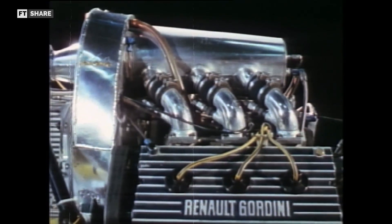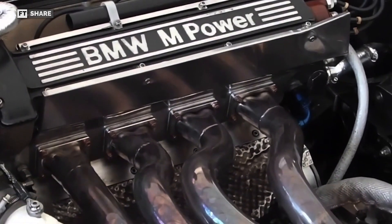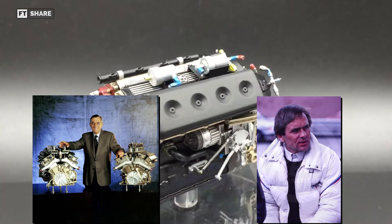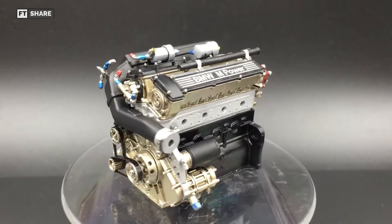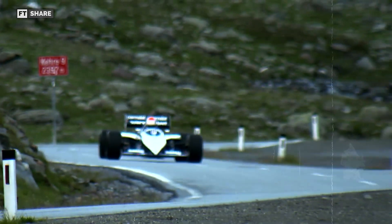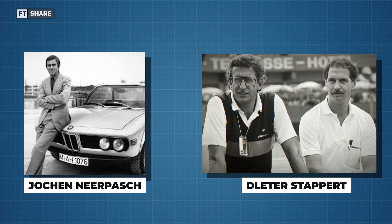Despite its success in Formula Two, BMW didn't stop there. In the late 1970s, when Renault was dominating Formula One with their turbo engines, BMW faced a significant challenge. BMW re-engineered the 1.4-liter turbocharged M12 engine to produce more than 550 horsepower with 2.6 bars pressure. Paul Rashi and Jan Nierpasch saw the potential in this engine and started developing one for Formula One, with new rules allowing turbo engines with a capacity below 1,500 cc. At first, BMW wanted to get Niki Lauda on board and team up with McLaren, but that didn't happen and the BMW board also said no to the project. However, Jochen Nierpasch and Dieter were able to convince the board to collaborate with the Brabham team.